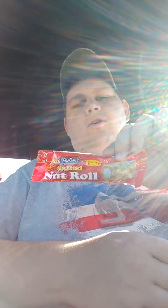A Pearson's Salted Nut Roll. I got two of these for a dollar. I've never seen these — well, I've seen them once before at Ace but I've never seen them in any other store. They say they're crunchy, salty, sweet, and chewy. So let's see how they taste.